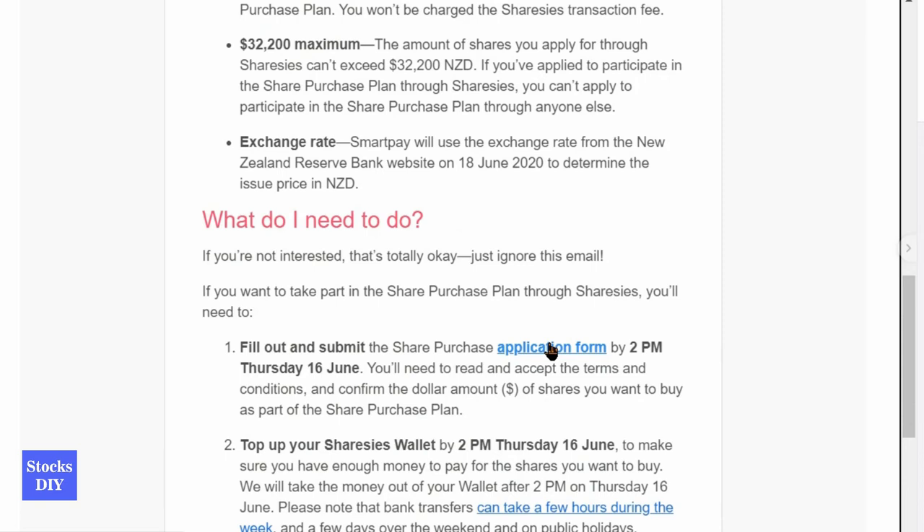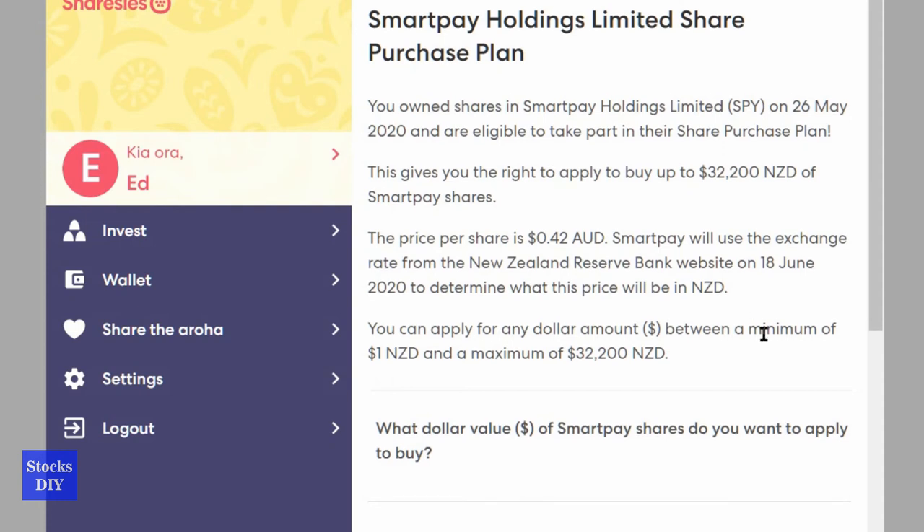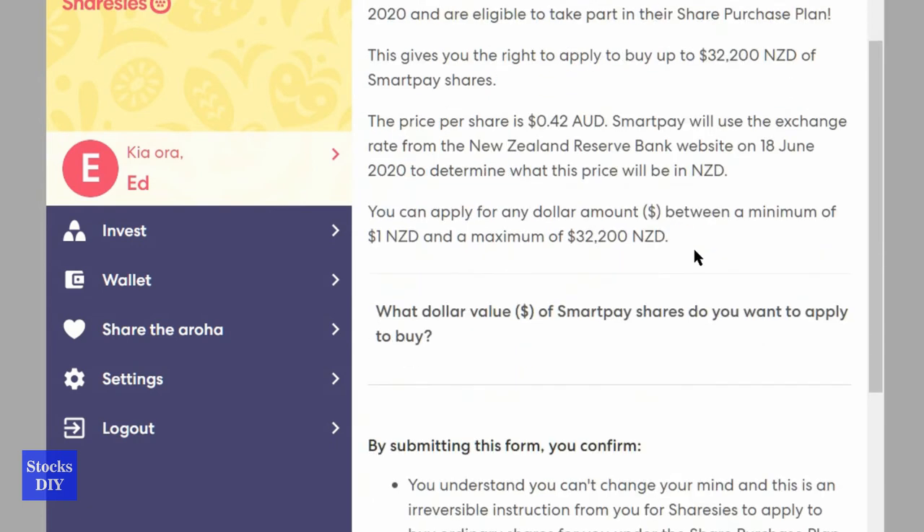Let me find the link to the application form. So here it is — SmartPay Holdings Limited Share Purchase Plan. We own SmartPay Holdings. The price is 42 cents Australian dollar, and in this case I would like to purchase only $100.